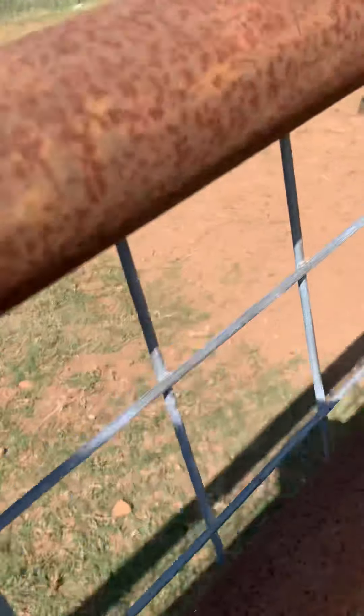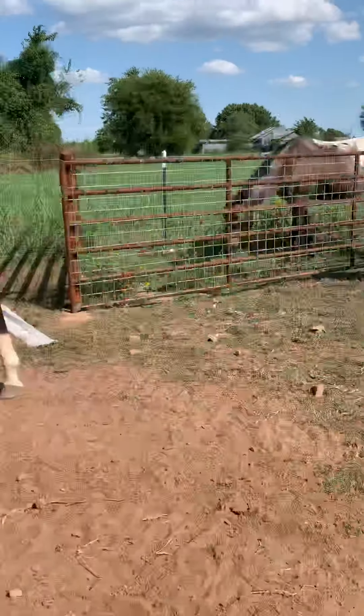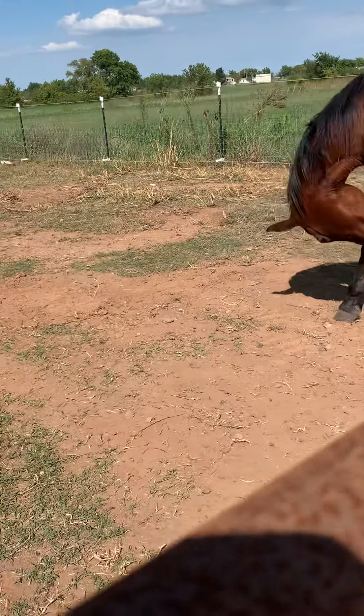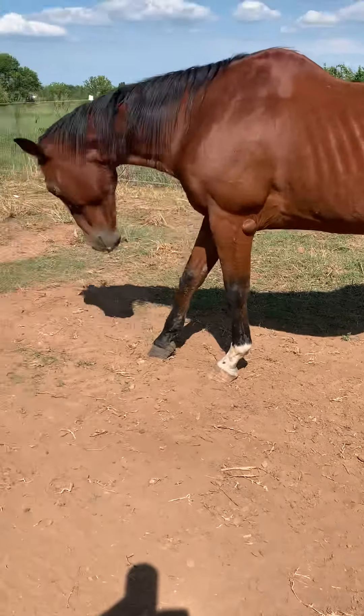This one's Red. And then we have Tank and Prince. Always be careful when you're around the horses.